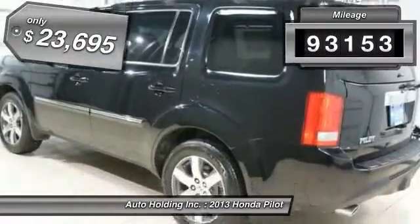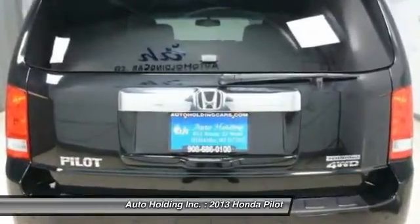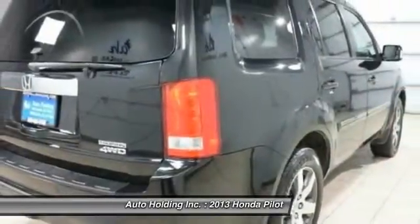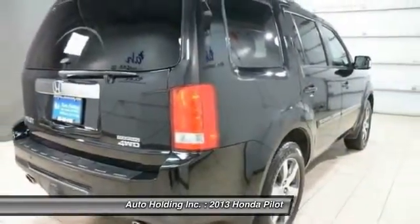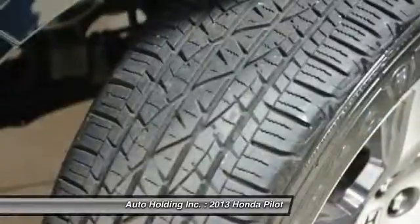This vehicle has less than 95,000 miles and is priced below $25,000. If affordable style and reliability are what you're looking for, this vehicle couldn't be more perfect. Drive it today.